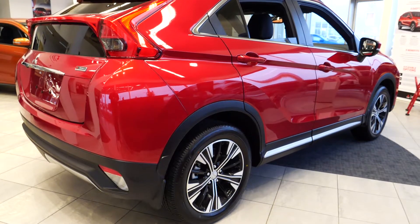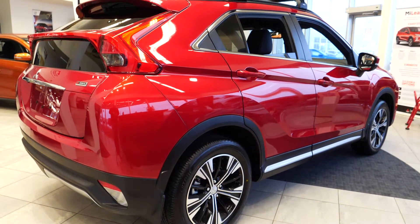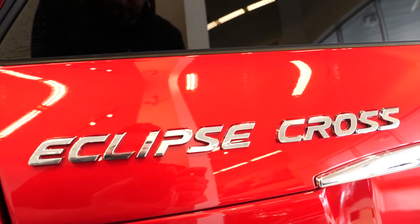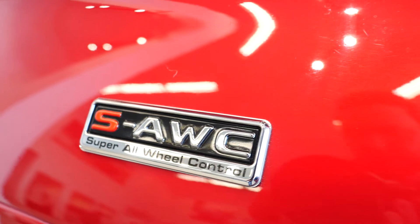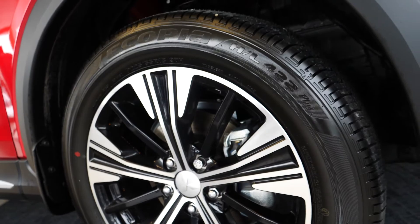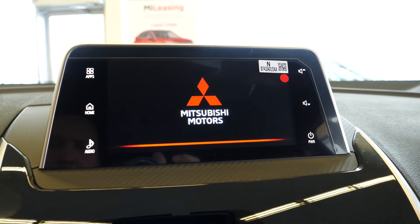Introducing the 2020 Mitsubishi Eclipse Cross. All Eclipse Cross models come standard with a 1.5 liter turbocharged engine, our Guinness World Record setting super all-wheel control system, 18 inch alloy wheels, a touchpad controller, and 7 inch smartphone link display with Android Auto and Apple CarPlay.